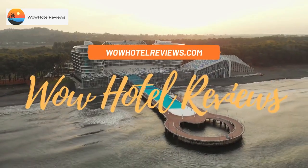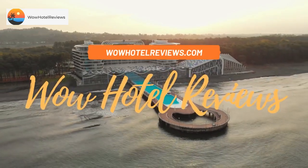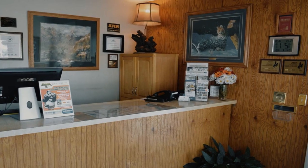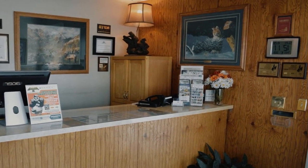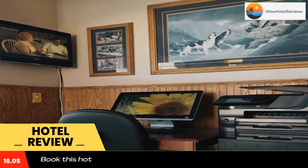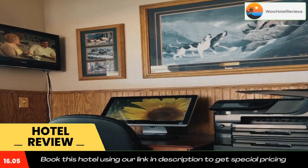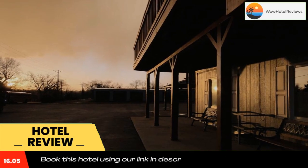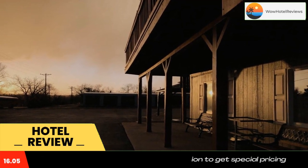Hello guys, welcome to Wow Hotel Reviews. Today I am reviewing America's Best Value Inn in Sheridan, Wyoming. It's a three-star hotel. Please use our Booking.com link in the description to book the hotel and get special pricing. Some of the most popular facilities are free parking, pet-friendly, and free Wi-Fi. Located in Sheridan, Wyoming, this hotel is 20